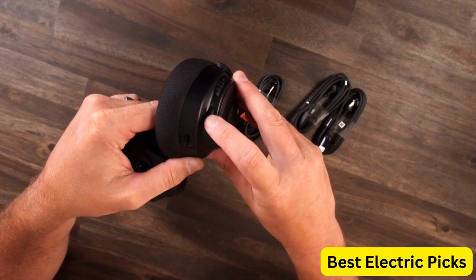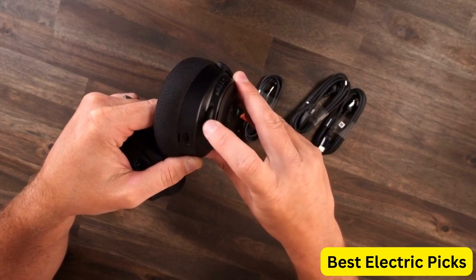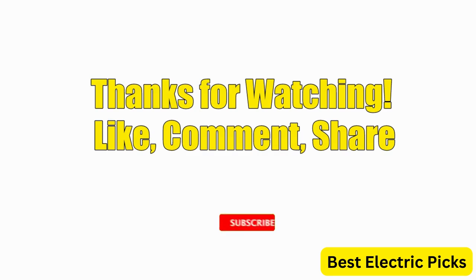Hope you guys enjoyed the video, and now you can easily select the best gaming headset from our list. Please like, comment, share, and subscribe to our channel for more new product reviews.